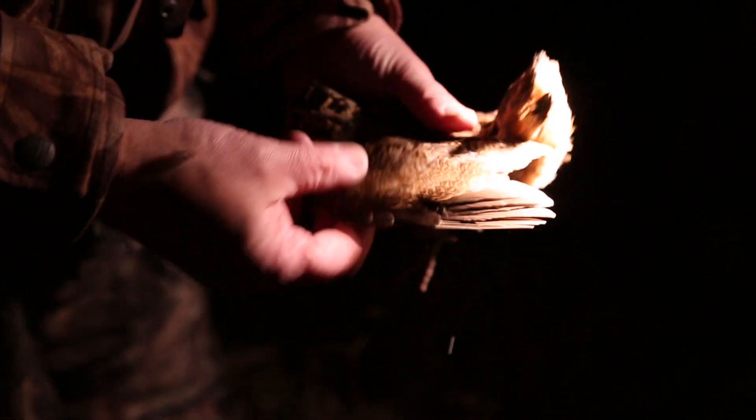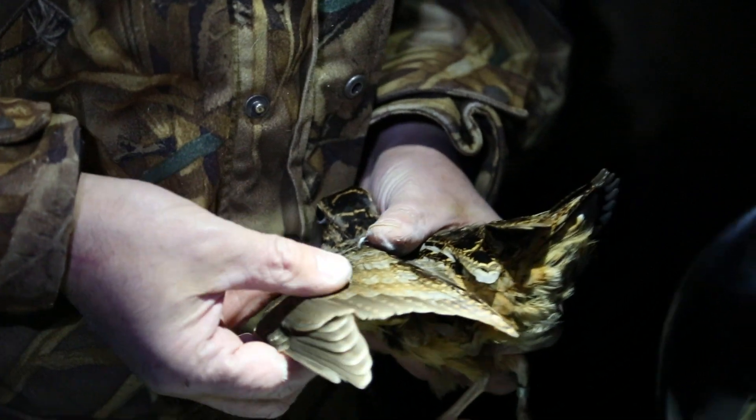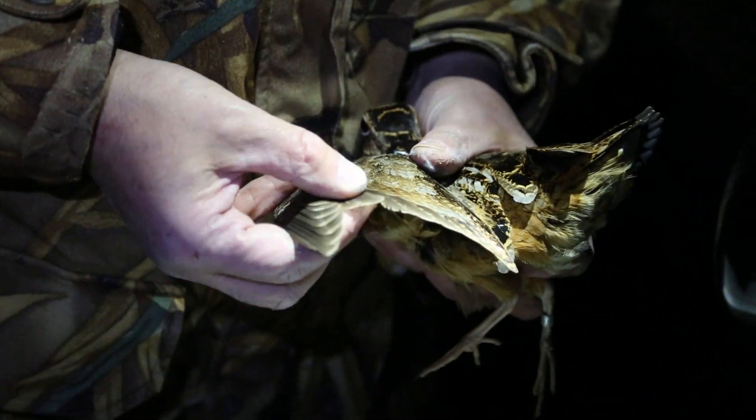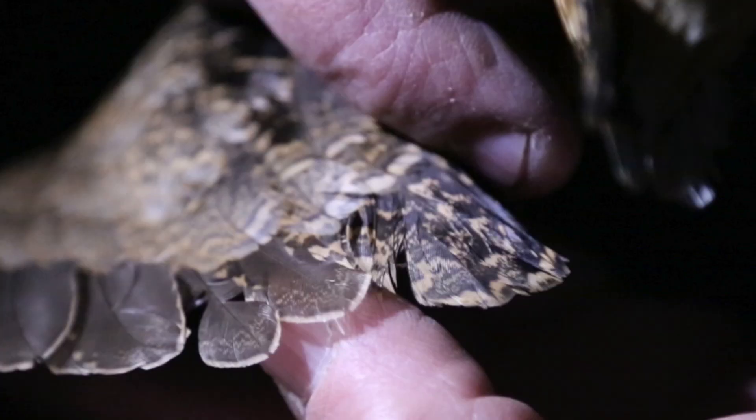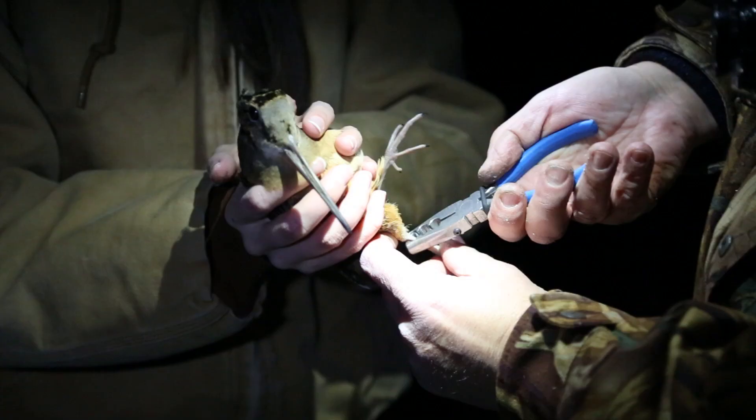To determine the age, you look at the secondaries. What you're looking for is a light terminal band on these feathers, and there's a darker band, and you can see some mottling on either side of the vein right here. So that means it's a hatch-year bird. The adult's mottling is not even, and you don't have that distinct mark like you do on hatch-year birds. So this is a hatch-year female.